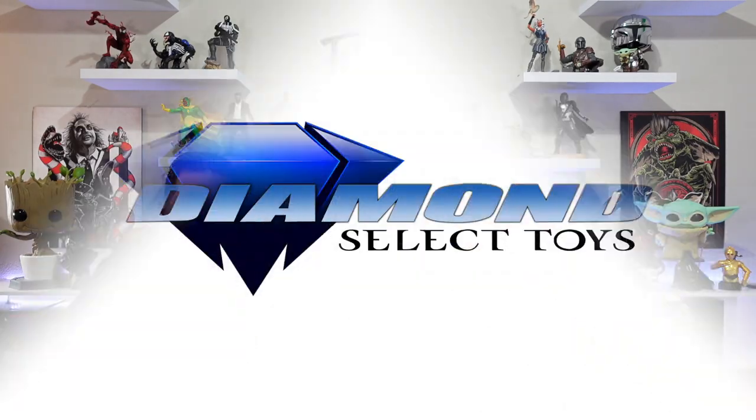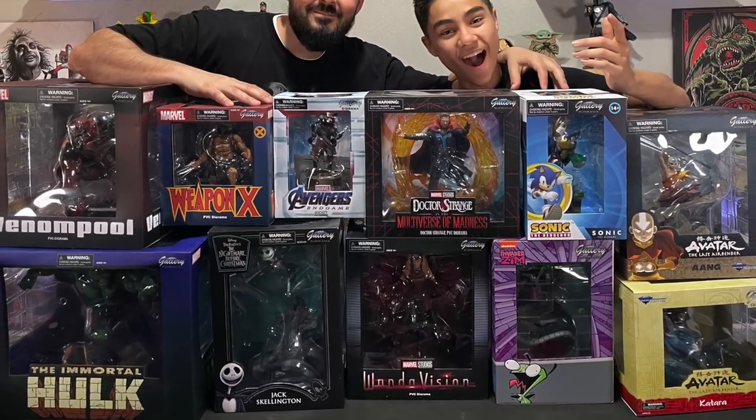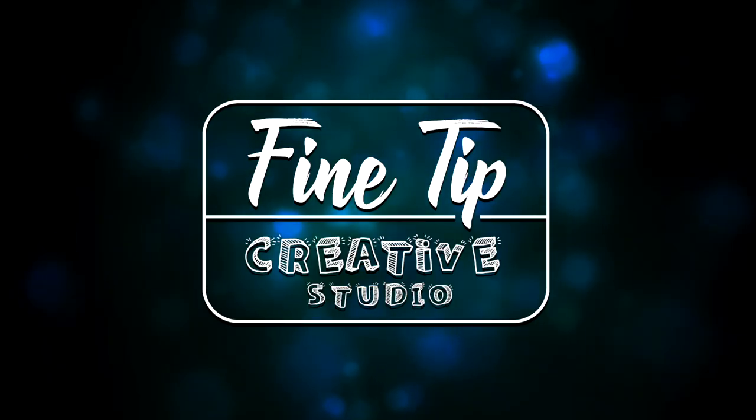We just got a bunch of gallery dioramas from Diamond Select Toys, and in this video we're showing you all these cool statues coming up in our unboxing videos here at Fine Tip Creative Studio.